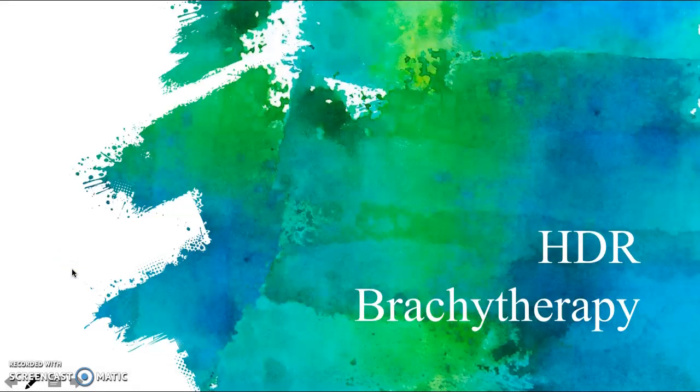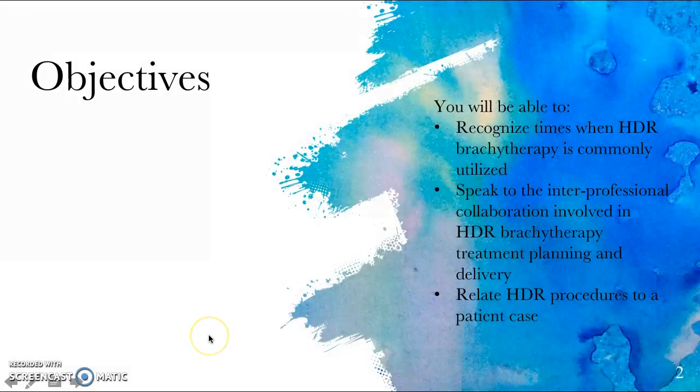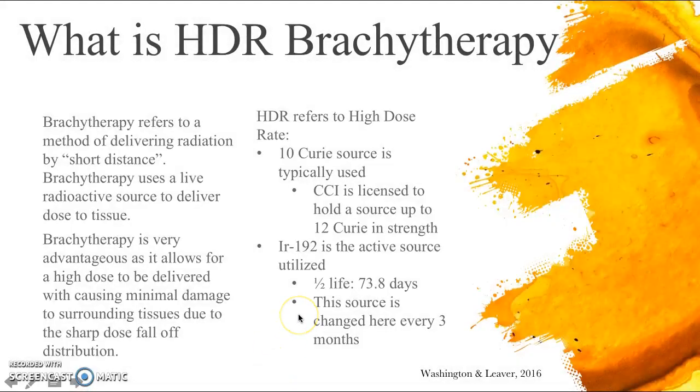Hello everyone. I'm going to be talking about my experience during my week going through brachytherapy, focusing on high dose rate brachytherapy, as I got to experience it the most in this area. Some objectives you can take away from this presentation: you'll be able to recognize times when HDR brachytherapy is commonly utilized for treatment, speak to the interprofessional collaboration involved in treatment planning and delivery, and relate HDR procedures to a patient case.